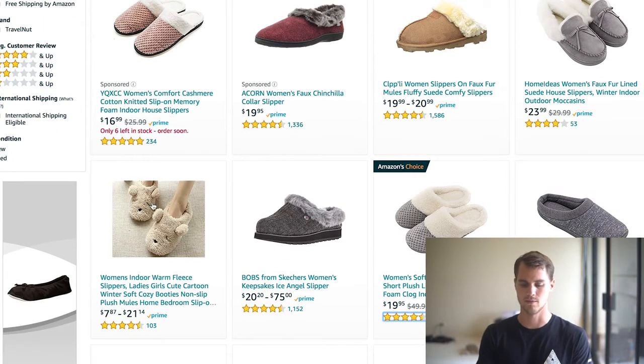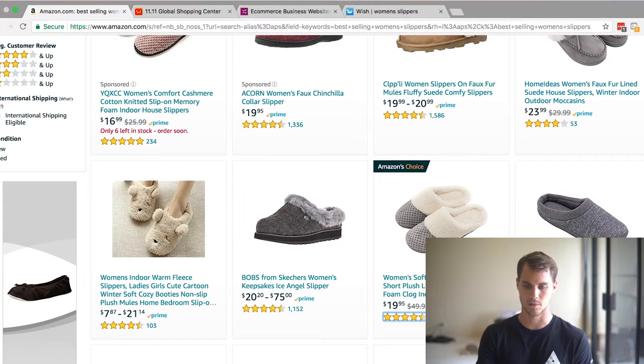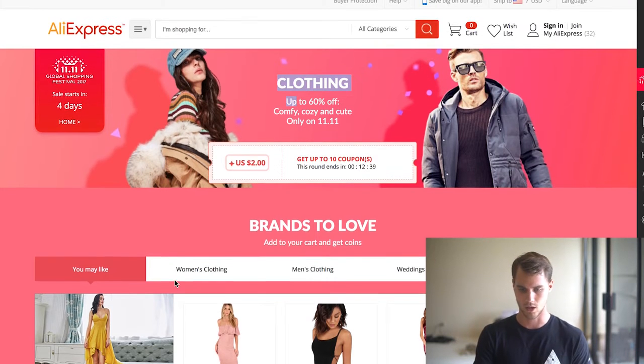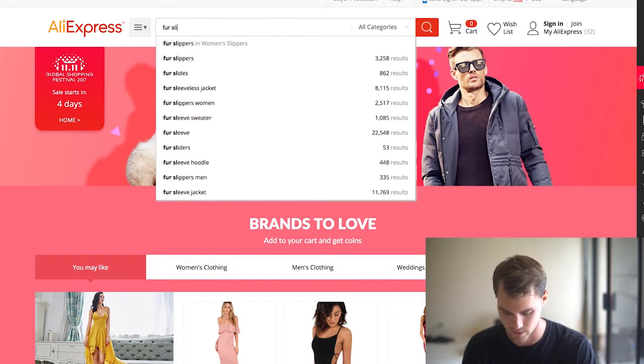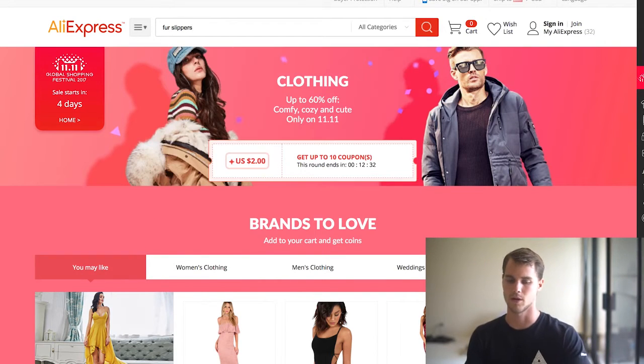This one kind of intrigued me because it's not just like your average slipper — it actually has something like a teddy bear. It only has 103 orders, so it's not the greatest product according to Amazon. But the concept of some sort of animal slipper is intriguing, especially to the market I think would buy these. So what we can do with that information is jump over to AliExpress and type in something like fur slippers just to see what comes up.